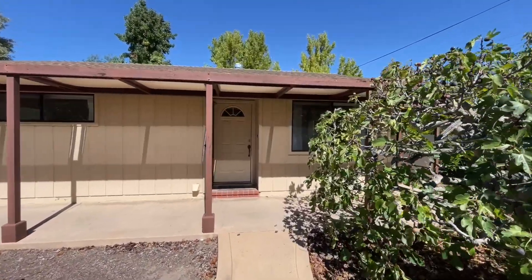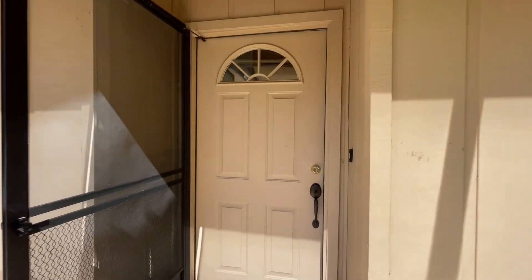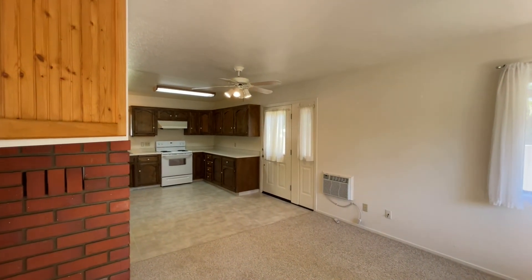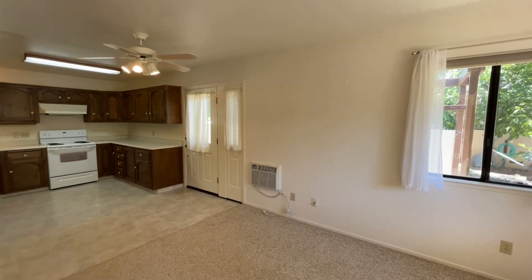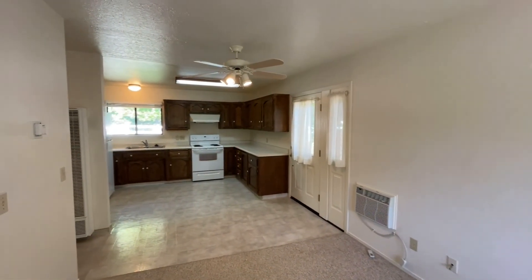The second home on this lot has a private entrance from Ramage Road. It's a charming two-bedroom, one-bath cottage measuring 773 square feet.